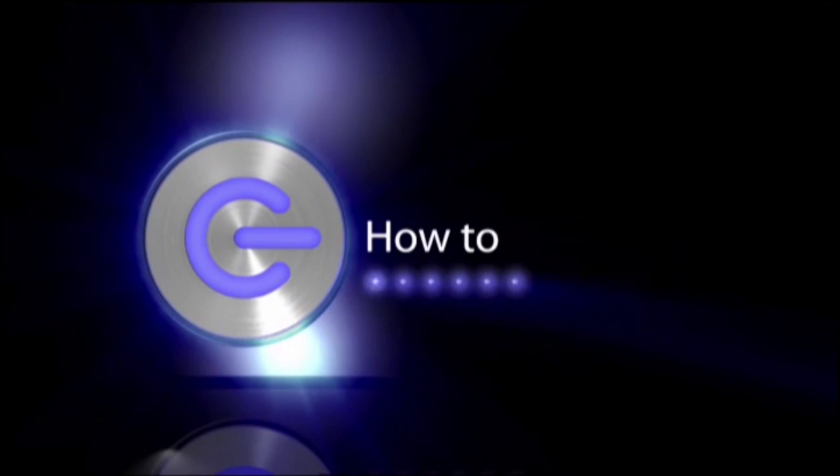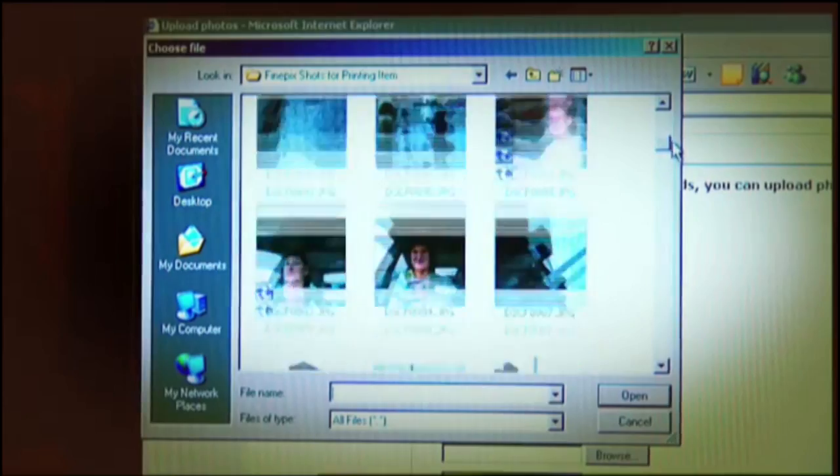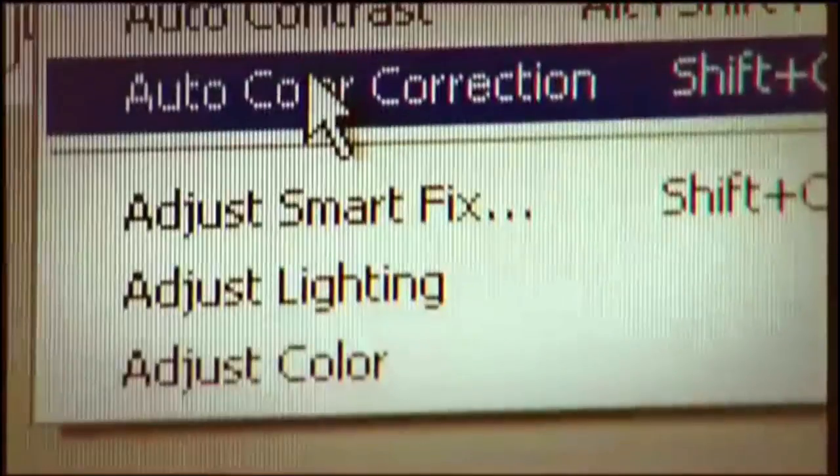Now it's time for another of our short guides designed to help you get the most from your gadgets. This week, how to prepare your digital photos for printing. You no longer have to go to a high street developer to print out your prized photos. More and more of us are printing at home. But before you click on print, here are a few tips to help make your photos look the best they can.